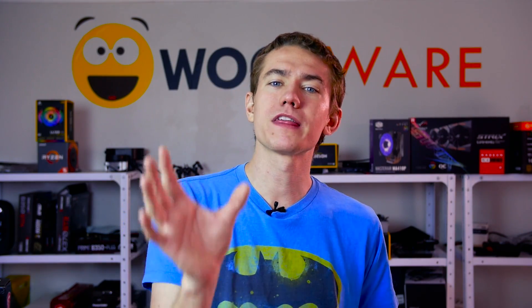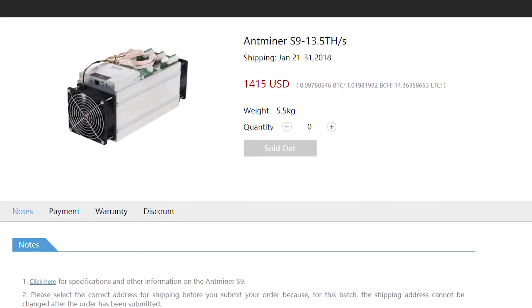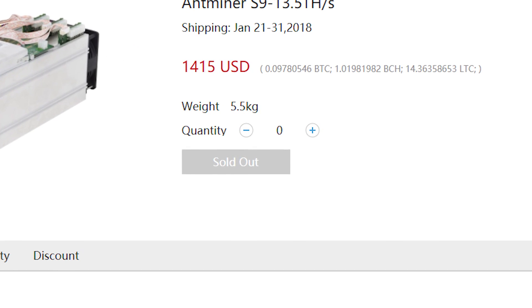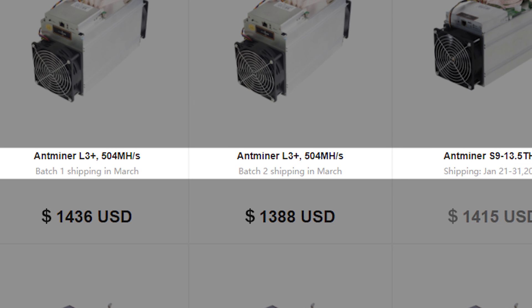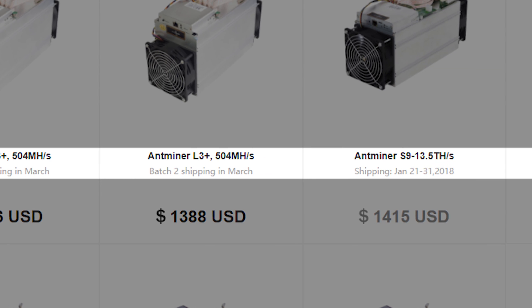What makes matters even worse is that none of the most profitable miners come with an included power supply, no matter where you buy it new, which will probably set you back another $230 plus. And that brings me to the next issue: availability and the time it takes before you can actually get your hands on one. Unless you got in early and secured your order, you're probably not going to find the miner you're looking for in stock or for a reasonable price. And when you are able to place your order, you'll only receive your miner when it ships in one of the predetermined batches, many of which are only sent out a month or two later at least.